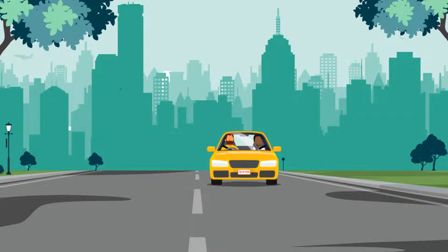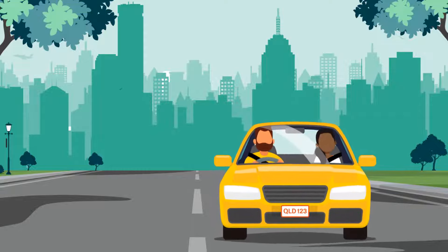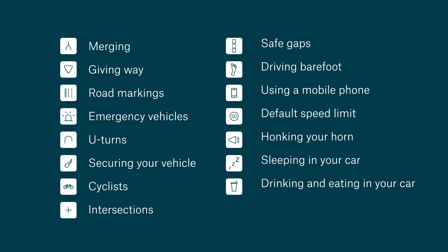Do you drive a car in Queensland and do you know all the Queensland road rules? You might be surprised. Let's take a look at some of the more forgotten road rules Queensland drivers sometimes get wrong.